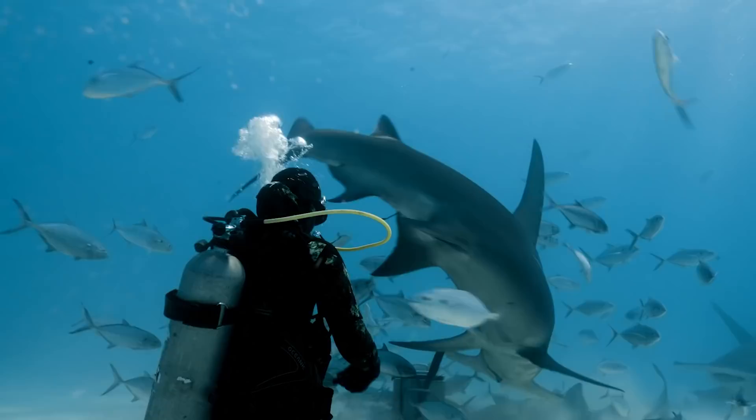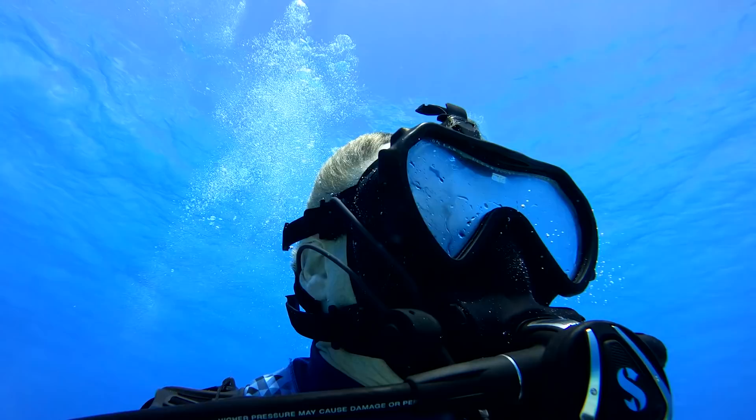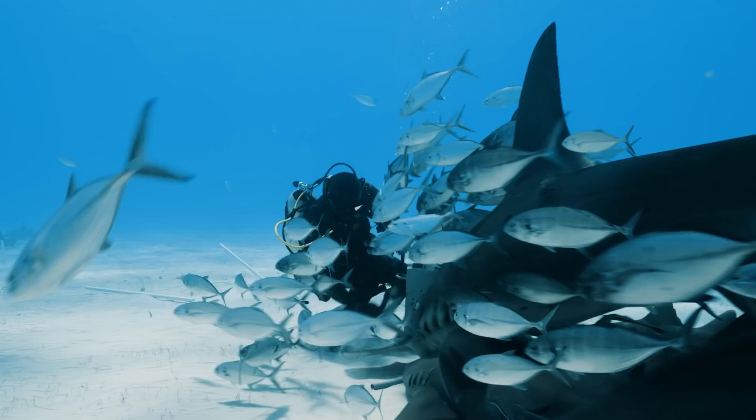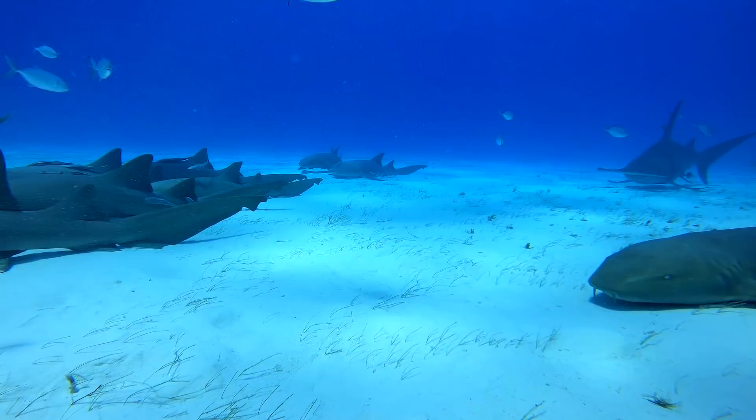We've got three big ones here now. They're circling and taking it in turns to get the bait. But I still can't see Queen — I know she's here somewhere. Queen is the local huge resident; she goes between here and Tiger Beach. Whoa, they're coming in close now, right over my head. Completely surrounded by sharks. Over there — there's a huge one in the distance. She's coming in. This is amazing.